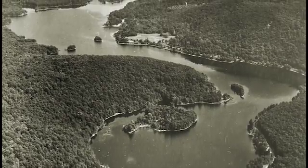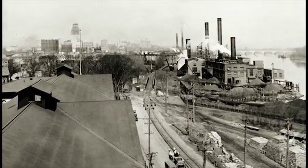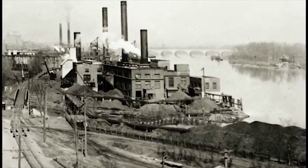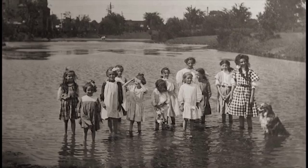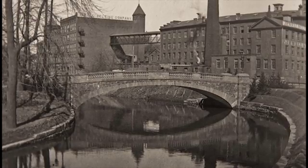The story of water in the Hartford region begins and ends with the Connecticut River. In the beginning, Hartford took its drinking water from the river, but by the mid-1800s, taking drinking water from the polluted Connecticut River created health risks and threatened the area's economic viability.